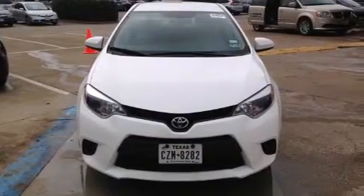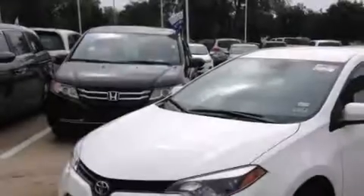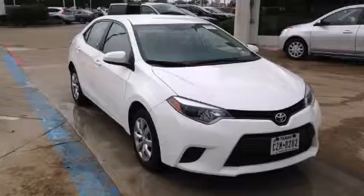With an EPA estimated rating of 38 miles per gallon on the highway, fuel efficiency does not take a back seat. This vehicle won't last long at this price. Call and arrange a test drive now.